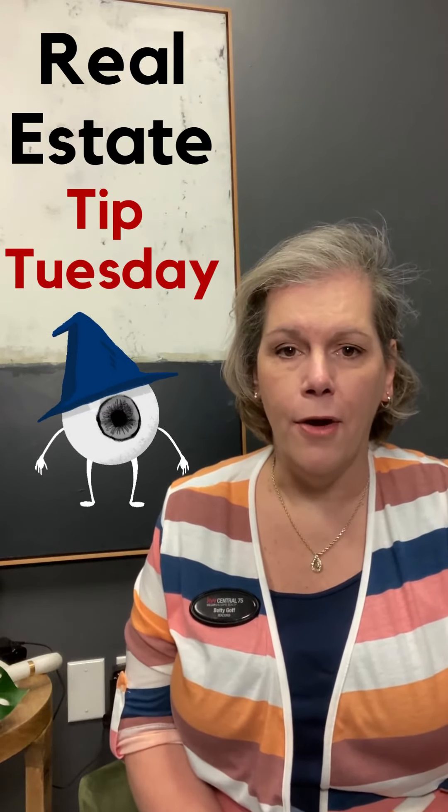We want buyers to come into your home and fall in love with the layout, and how they could transition their furniture into your home and make it their own. So real estate tip number two is: declutter your home.